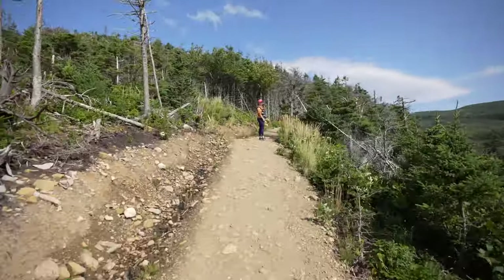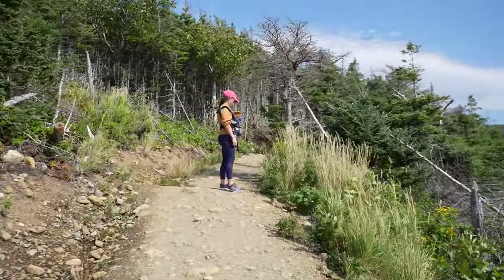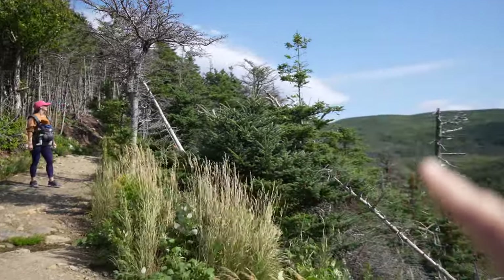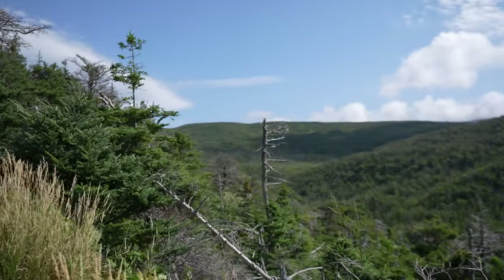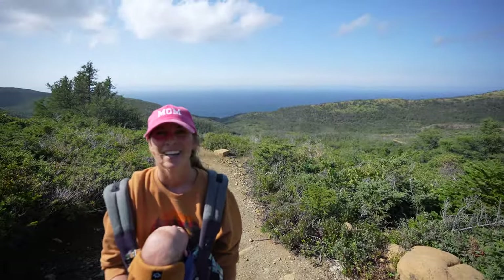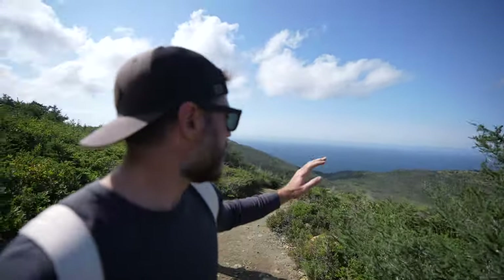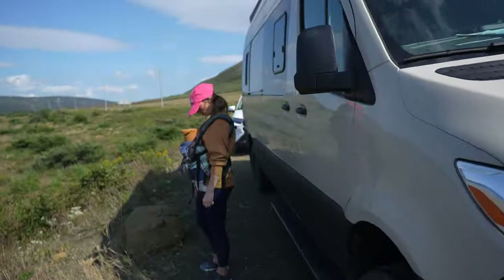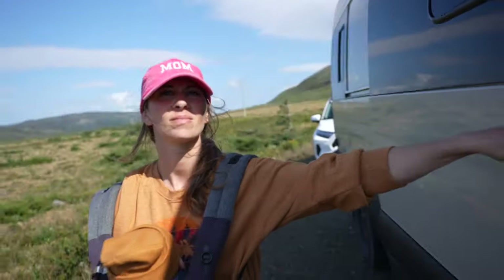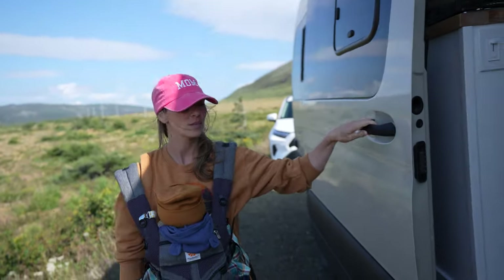Heart rate is up. We have to go all the way up there. We are close. You are literally at the top of this mountain — you go all the way down to the coast. We are almost done — one more switchback and we are out of here. It only took us three hours. We stopped for the waterfall, we ate, we changed him — but still, three hours!